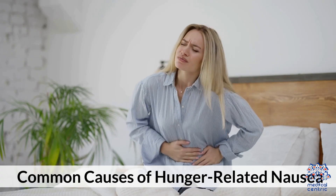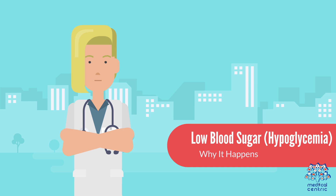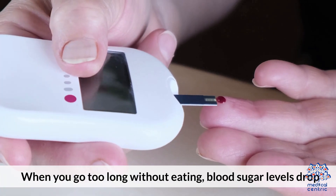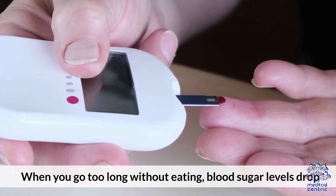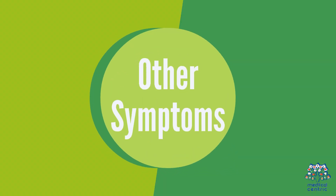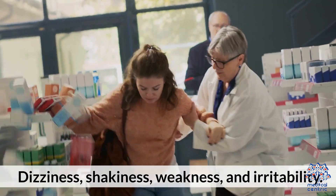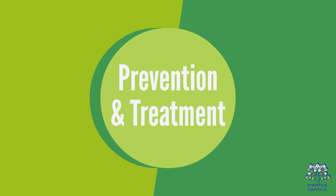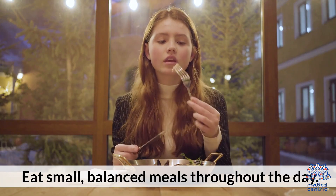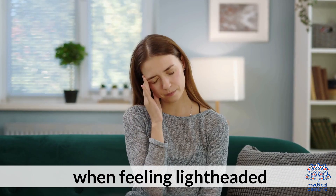Common Causes of Hunger-Related Nausea. 1.1 Low Blood Sugar (Hypoglycemia). When you go too long without eating, blood sugar levels drop, affecting brain function and triggering nausea. Other symptoms include dizziness, shakiness, weakness, and irritability. Prevention and treatment: eat small, balanced meals throughout the day, and have a snack with protein and healthy carbs when feeling lightheaded.